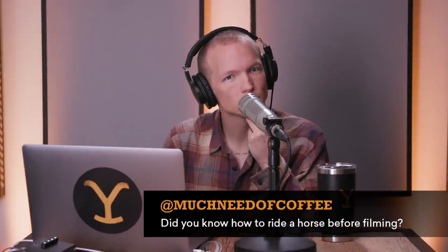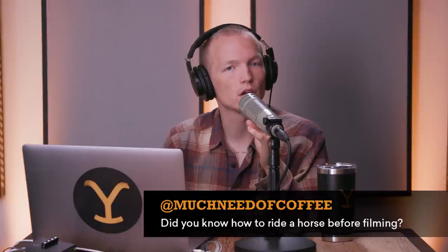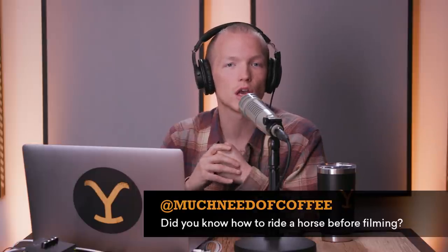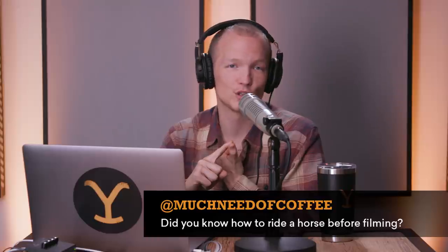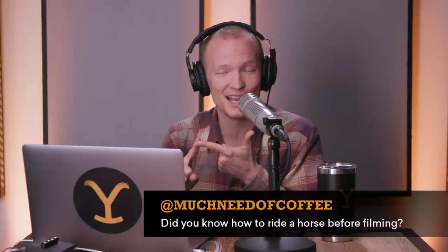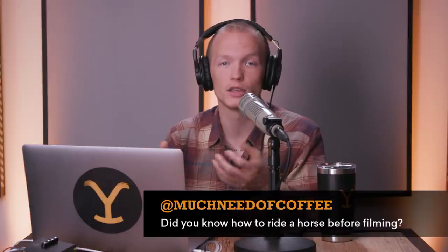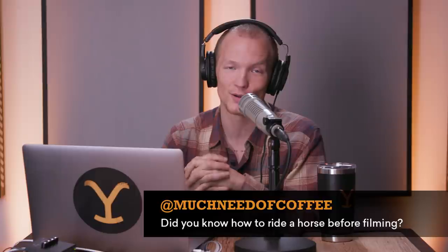Much Need of Coffee wants to know: did you know how to ride a horse before filming? Before Yellowstone Season 1, I had never ridden a horse in my life. The show takes riding and cowboying very seriously, so we spent a lot of time training before we started shooting episode 101. A lot of the people who taught me how to ride are in the show — Jake Ream is an amazing real-life cowboy, and Tom Foran is a horse trainer and incredible horseman who taught me very patiently. I had the least experience, which was also a gift because I could learn from everyone. Lucky, too, because Jimmy doesn't need to be that good a rider.